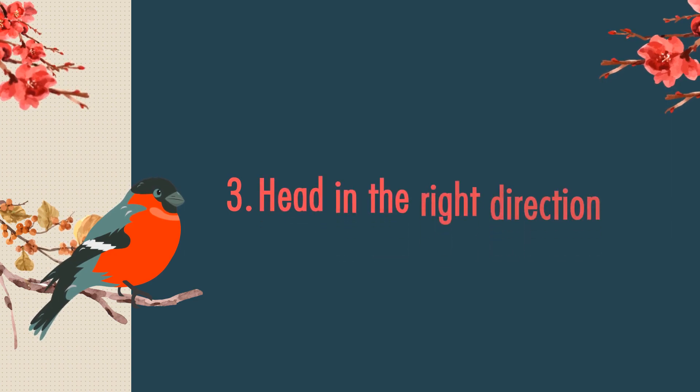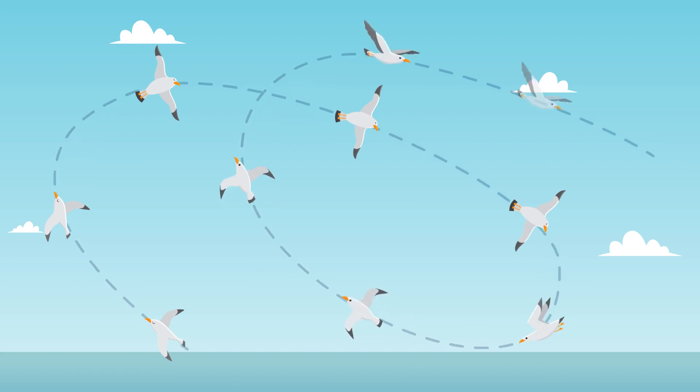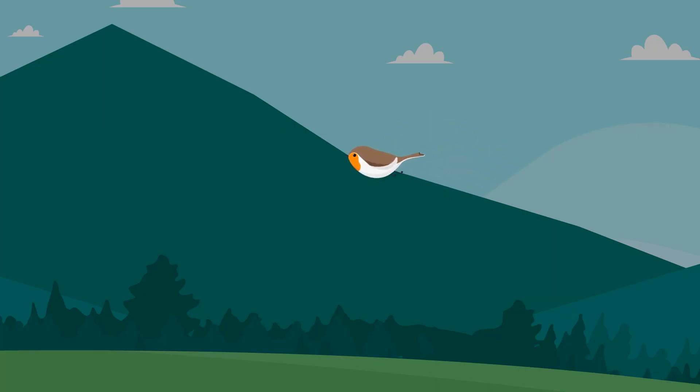Third: head in the right direction. Once up, navigating in the right direction is also necessary. Soaring birds narrow their wings and glide in the direction they want to move. While flapping, birds can get where they want if they just point themselves in the right direction and fly.